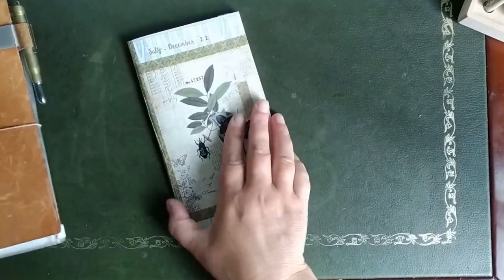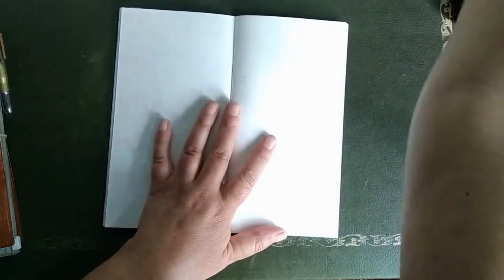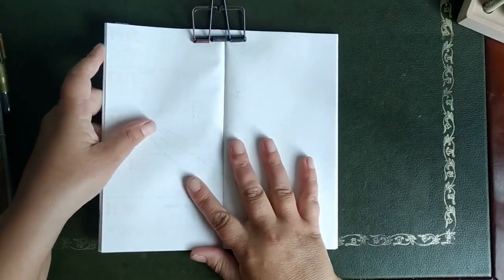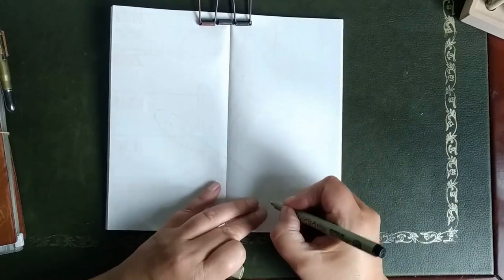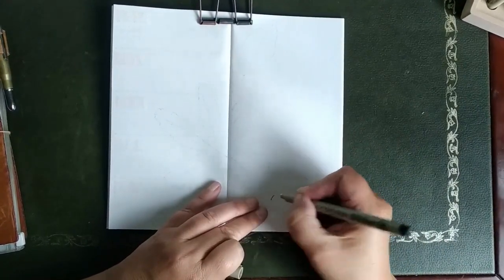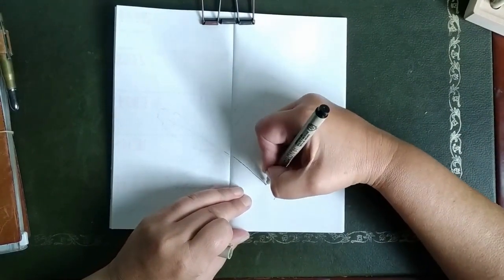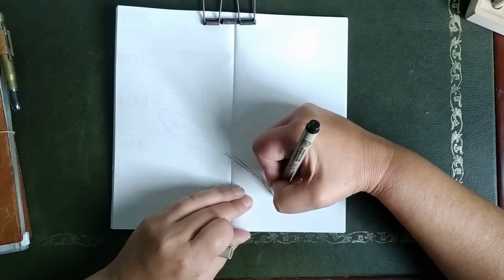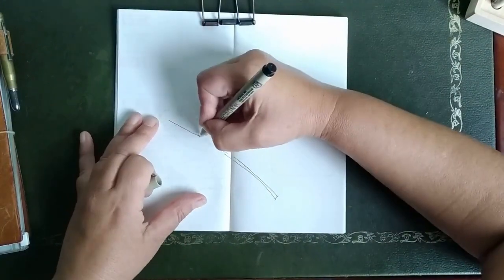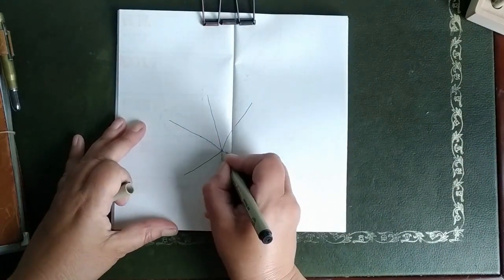Hi, this is Saskia from Paper and Journaling. Thanks for watching! Today in my traveler's notebook I'm going to create the setup for the month of September. That's the month where autumn is going to start, and I'm very glad that there is a new season coming up. I always like the beginning of a new season — I like summer, I like autumn, I like winter as well, but just the start of it always gives me a good feeling.